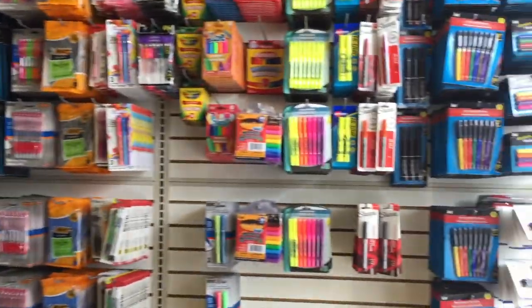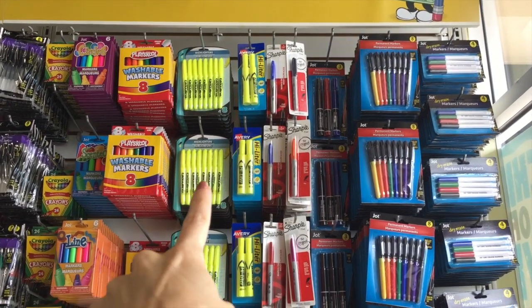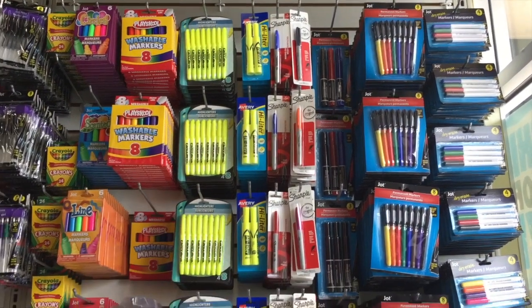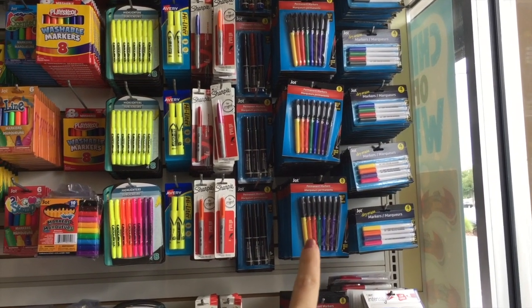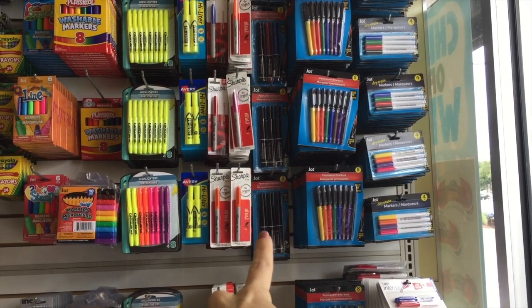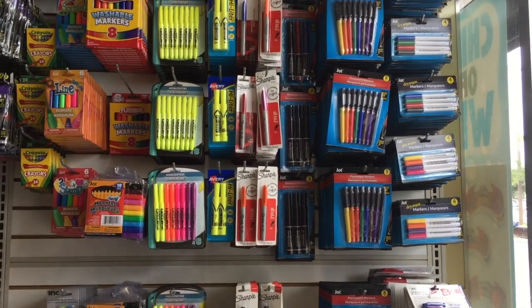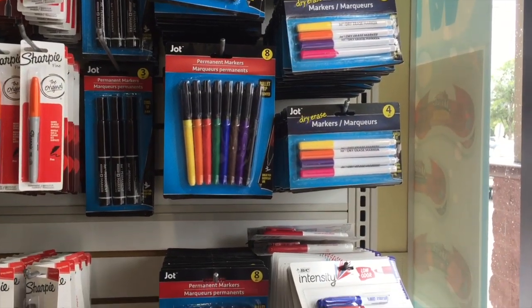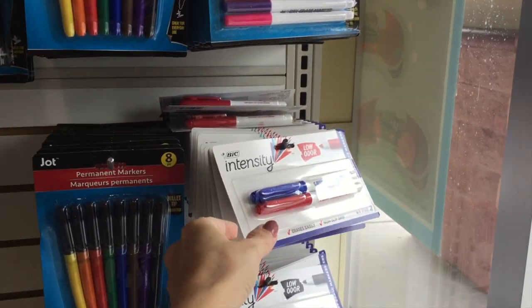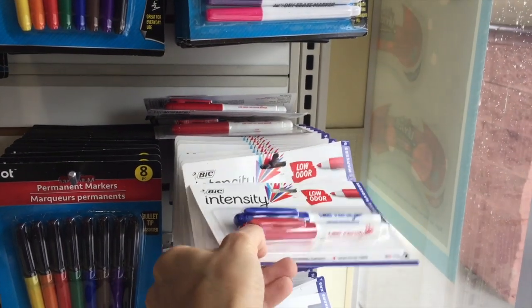First of all, there's a ton of highlighters. You see that? It's like an eight pack of highlighters. And they have colored ones. They also have permanent markers — a whole pack of them and then black ones right there. Single Sharpies — Sharpie name brand for a dollar. And then they have dry erase markers right there. Bic! Look at all these name brands that I'm finding here at the Dollar Tree.